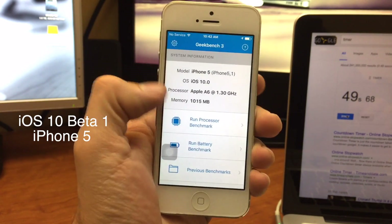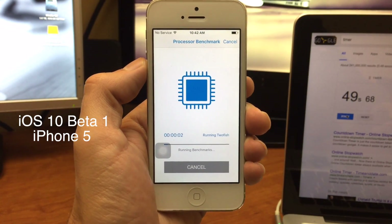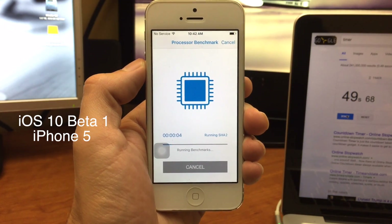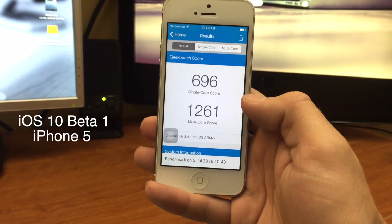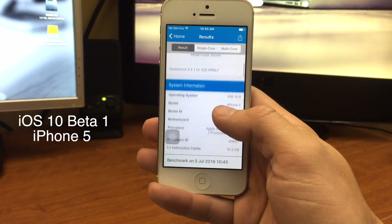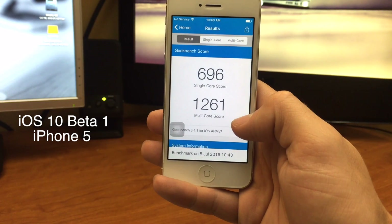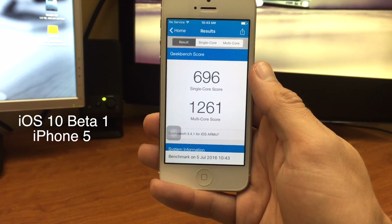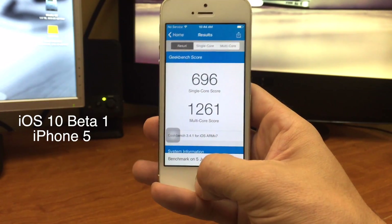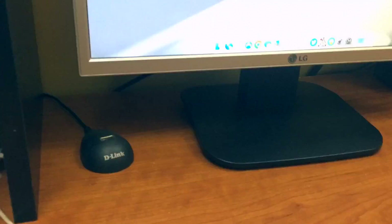That is iOS 10 beta 1 performance. I'll run a GeekBench at the very end — I'll speed it up since it takes about a minute so I won't waste your time. Then we'll jump into beta 2 and see how it does. We're back with our GeekBench scores for beta 1 of iOS 10. Now I'm going to update the device quickly and we'll be back with another performance review.